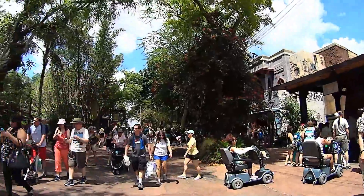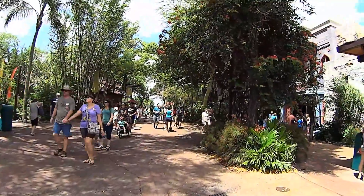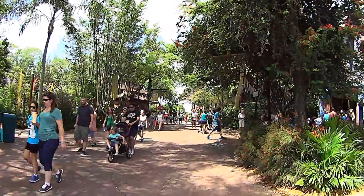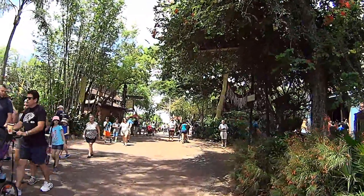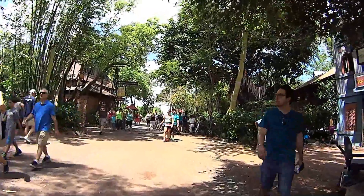It is pretty packed today, but the lines haven't been bad. The only long line I've seen is Kali River Rapids, probably because it's so hot. Everything else has been pretty reasonable. We're back around to the front, headed for Pizzafari for lunch.